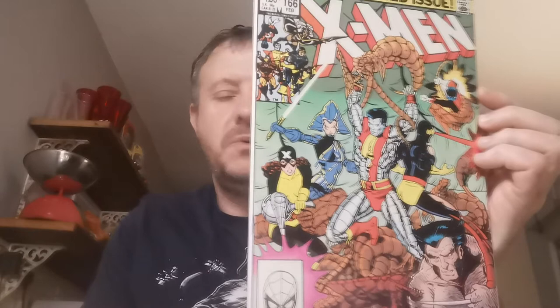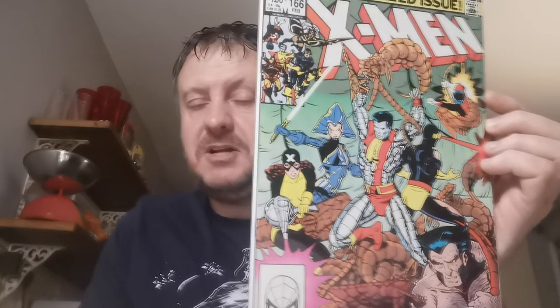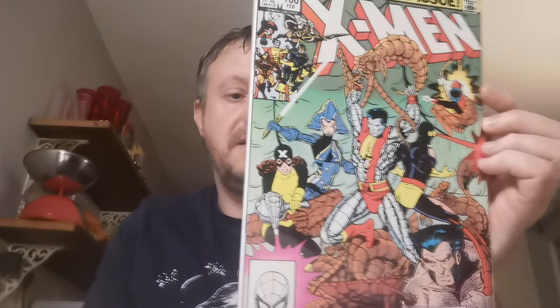Issue 166 is a nice key — this is the first appearance of Lockheed, the dragon from the New Mutants movie, Magic's little pet — or Rasputin's little pet. It's also the death of the Brood Queen. Note that Lockheed is unnamed until Issue 168. Paid £4.50 for that at the Birmingham Con 2017.